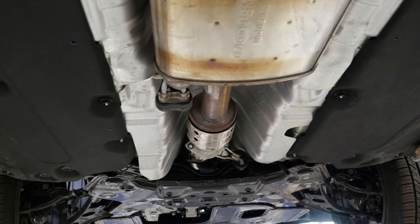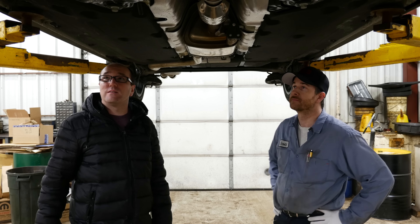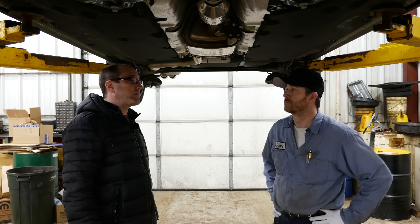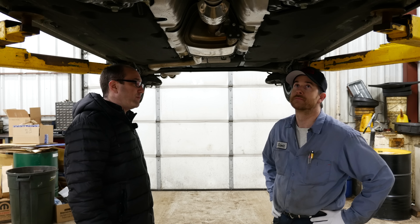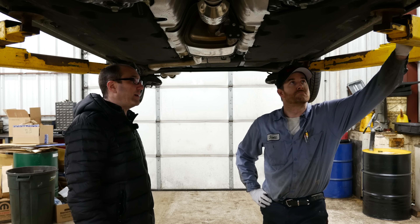Underneath it's all stamped steel. Again, this is basic motoring — simplicity. Now if you're in a salty climate in the Midwest, you've seen some real interesting Hyundais and Kias come in here rotted out.